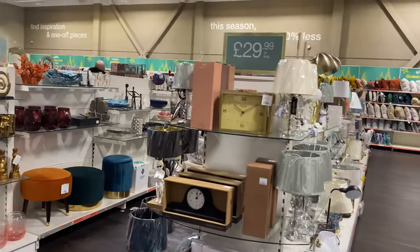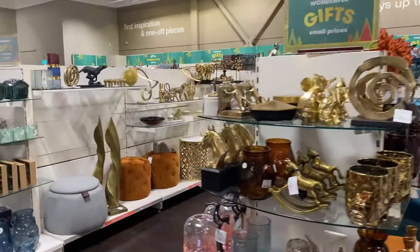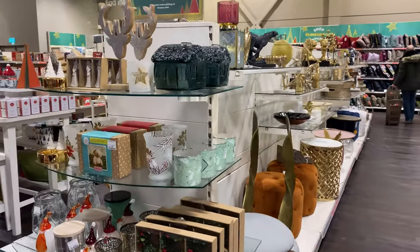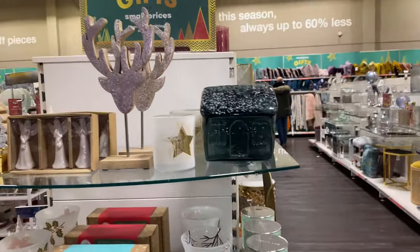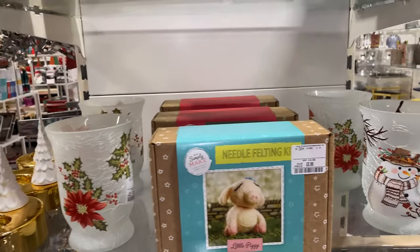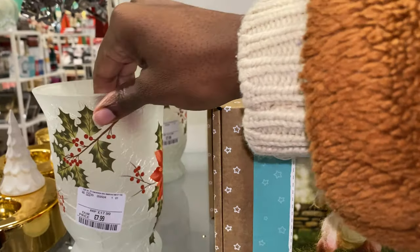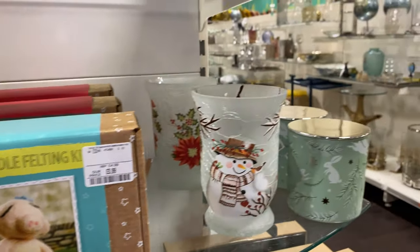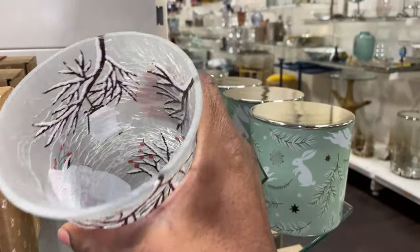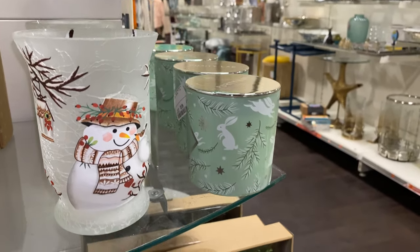Coming into the home department — my favourite department ever. This and the cleaning aisle just does things to me. Honestly, it just does things to me. Look at these ornaments. And what I love about TK Maxx is the pieces you would pick up in here, you just won't find anywhere else. And you won't see them next year either — so it's kind of like, get it now whilst it's here. This is very cute; I just don't know what I'll do with it, but I think it's so cute.